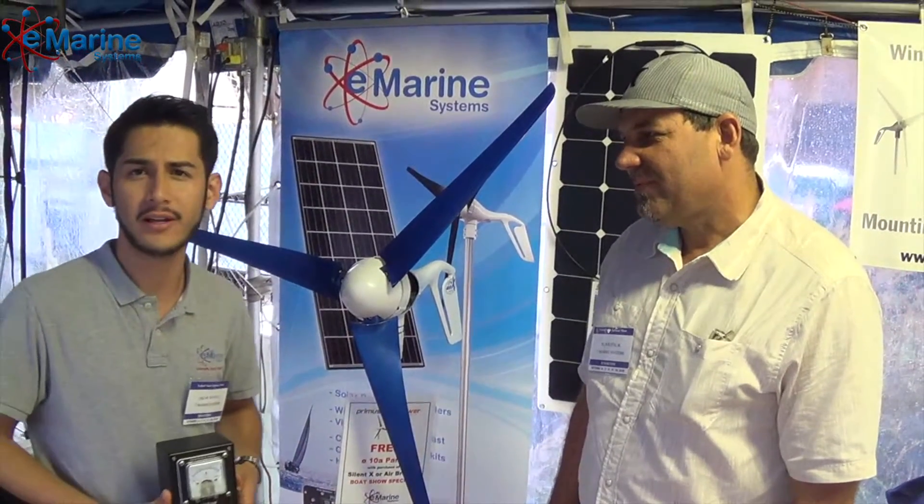Hi, I'm Ken Kotelik at the Annapolis Boat Show here in 2016. I'm with Primus Wind Power. I'm Oscar Benitez here with eMarine Systems. We are at the Annapolis Boat Show 2016, here with Ken Kotelik from Primus Wind Power.